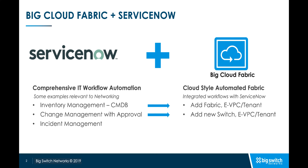Then, we will see how BCF can integrate with ServiceNow change management workflows with approval, by showing how one can add and replace switches and can create dedicated EVPCs or tenants for app deployments. And finally, we will showcase how BCF can integrate with incident management workflows from ServiceNow.